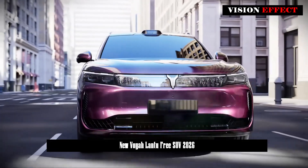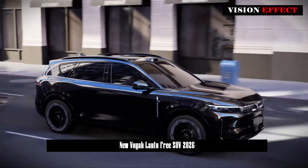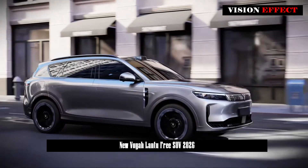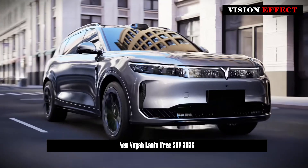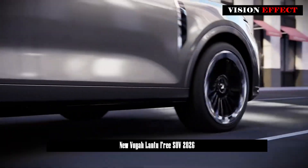Looking at the previously announced information of the new Lanze Free on the website of the Ministry of Industry and Information Technology, it seems that this model will be quite interesting. As a facelift model, the new Lanze Free will undergo significant improvements in terms of size and design, and will be larger than the current model.